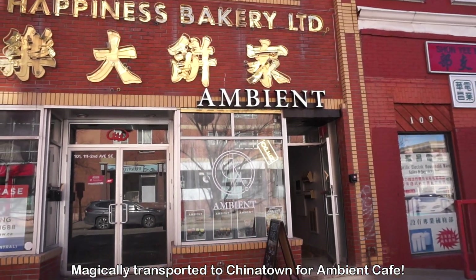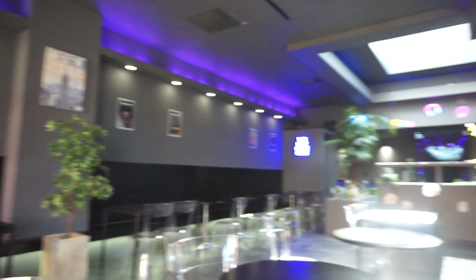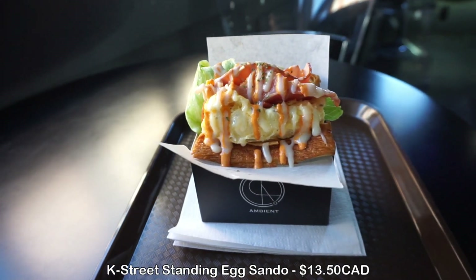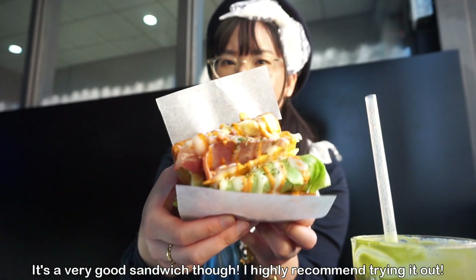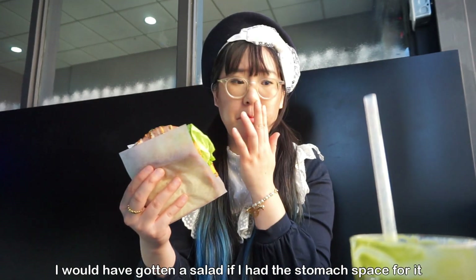I really wanted to check out Ambient Cafe — a Korean-inspired cafe in Chinatown. I'm a little sad I went during the daytime because I'm sure this place would look so much better at night, but it was a really cute cafe. They have a lot of Korean concept drinks; I got the strawberry matcha latte. For food, I got the K street food style egg sando — essentially a milk toast sandwich with eggs, bacon, ham, and all the dressings. Highly recommend getting it with the spicy mayo. The bread is very thick and creamy — really good, but so messy.